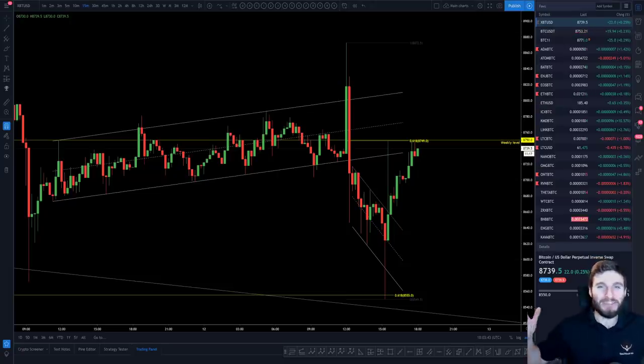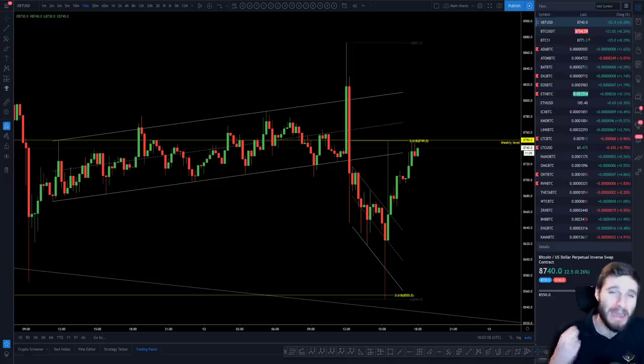Hello everybody, I hope that you are doing very well and welcome back to another cryptocurrency technical analysis where in today's video I have such a good video for you because the technical levels from this chart over the last 12 hours have just been absolute perfection. I know you're going to love this video if you love technical analysis.